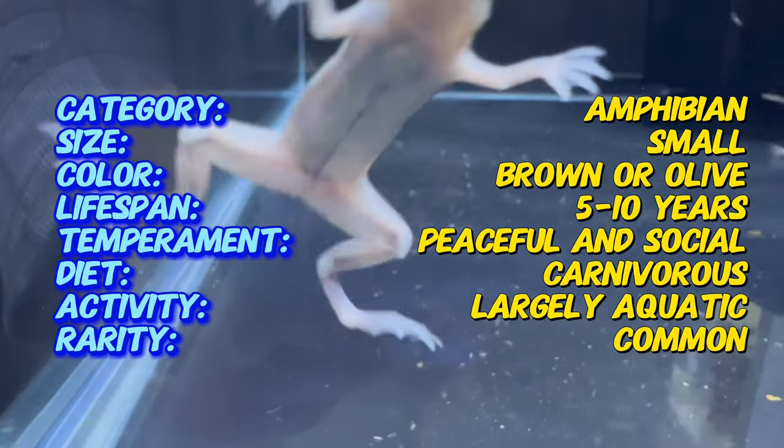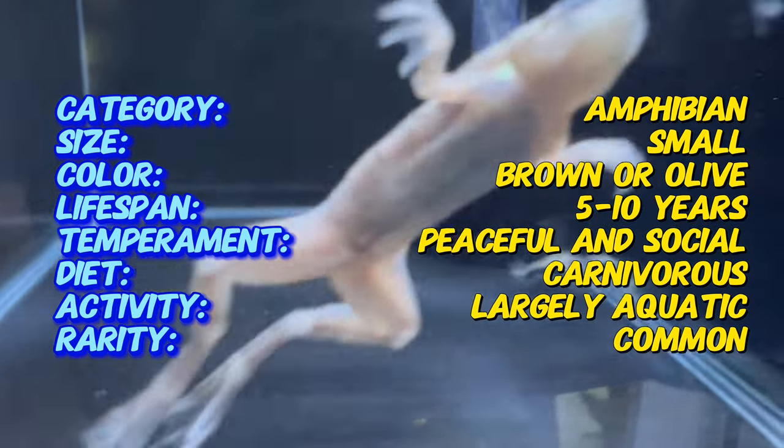These aquatic frogs are excellent companions for peaceful community fish such as guppies and tetras. Their docile nature makes them suitable for community aquariums, and their presence adds an extra layer of interest to underwater landscapes.